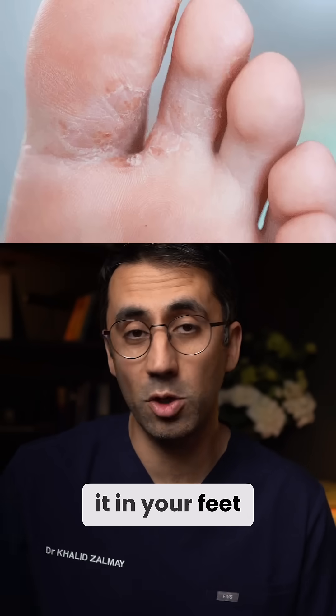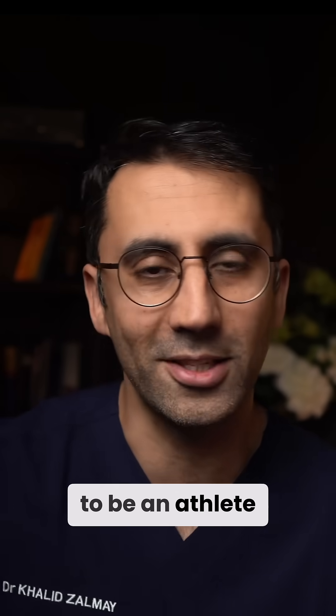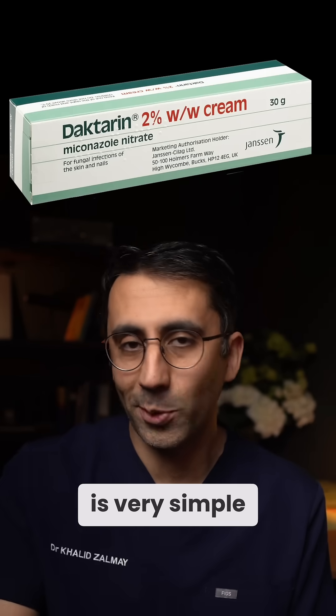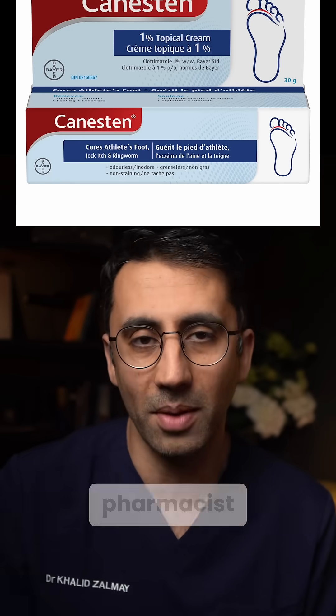And if you get it in your feet, you may get peeling or flaky skin — that's called athlete's foot. Spoiler alert: you don't have to be an athlete to get it. Luckily, the treatment is very simple and it's over the counter — it's an antifungal cream. All you need to do is go and have a chat with your pharmacist.